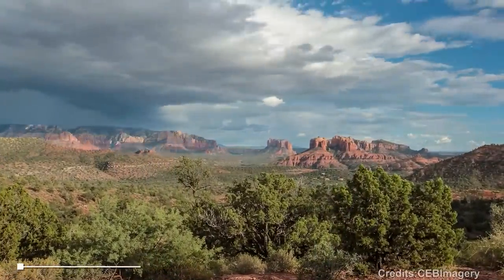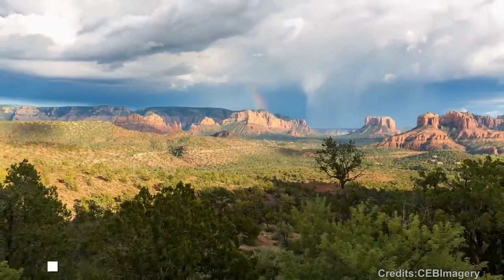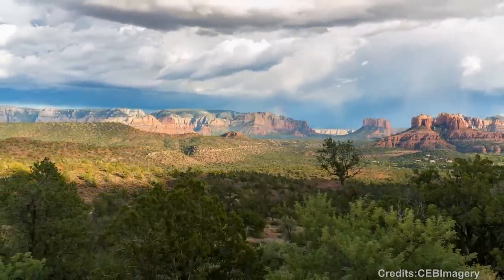At number 10: Cathedral Rock. Cathedral Rock in Sedona provides a stunning backdrop for activities like hiking, picnicking, and photography. Its red rock cliffs and formations showcase the unique Schnebley Hill Formation sandstone found in the area.